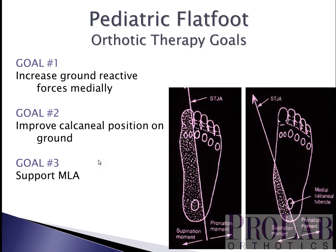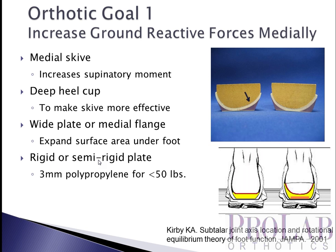Second, we want to improve calcaneal position on the ground — if the heel is everted, we're going to try and decrease that everted position. And finally, we want to support the medial longitudinal arch and prevent it from collapsing.